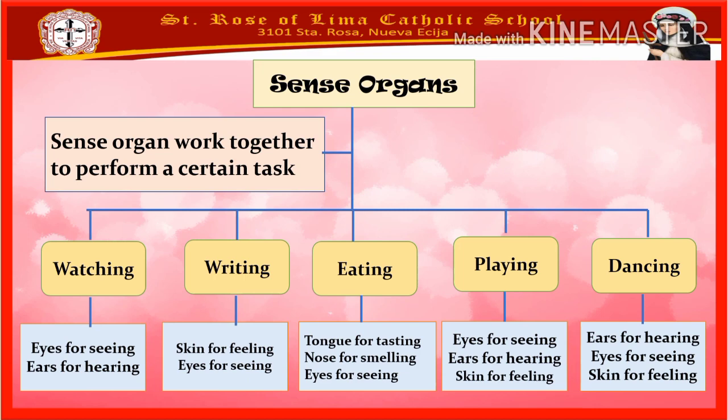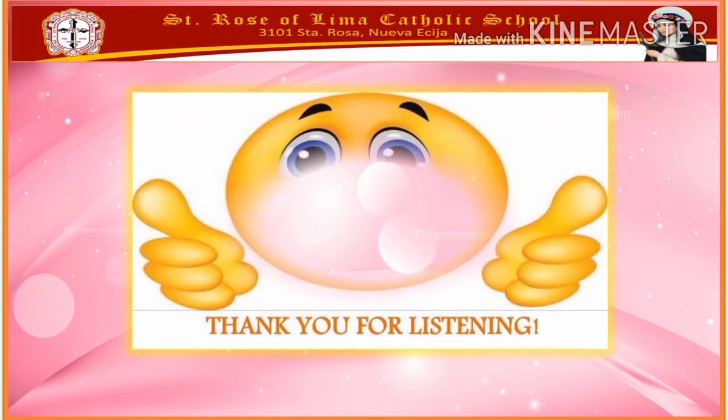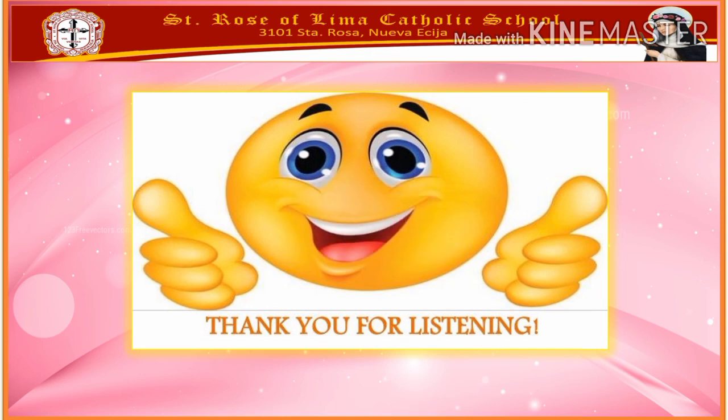The sense organs work together. Thank you for listening, kids. Have a good day, everyone. God bless. Bye-bye!